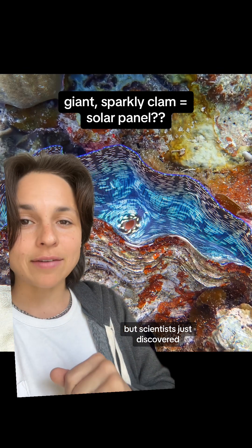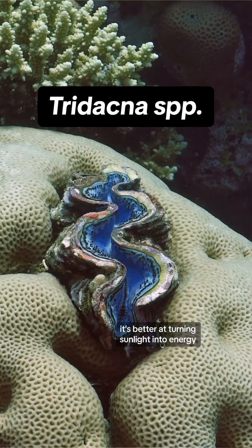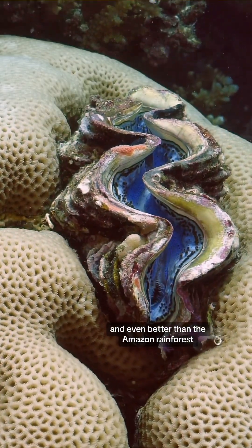Scientists just discovered that this clam hides the most efficient solar panels ever found. It's better at turning sunlight into energy than any solar panel, and even better than the Amazon rainforest.